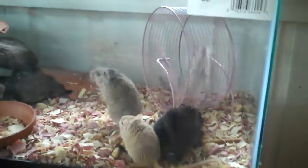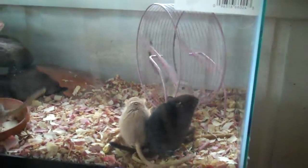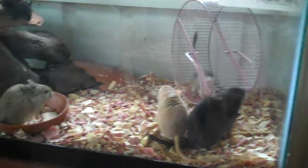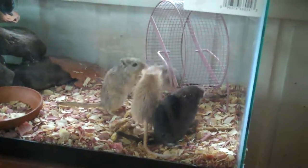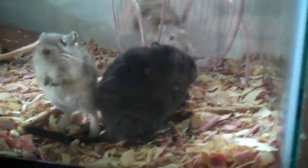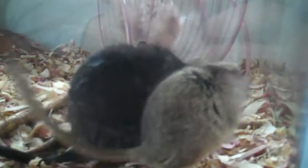They love the little wheel — wheel action. They're hungry, but they're fat though. I can't feed them too much. Look at them, look at the flackies. He is obese.